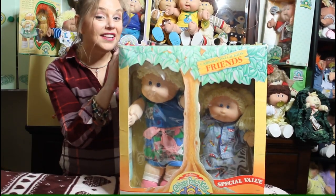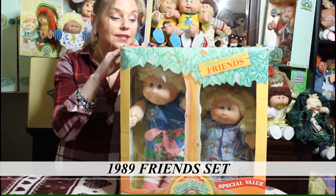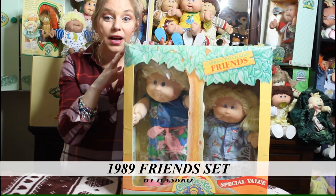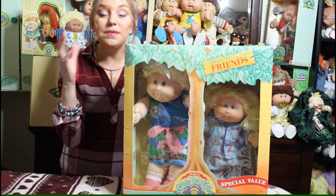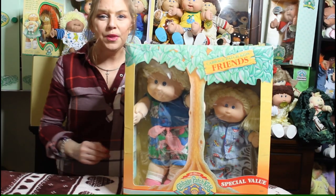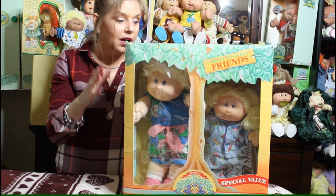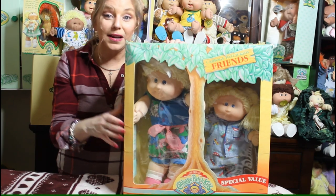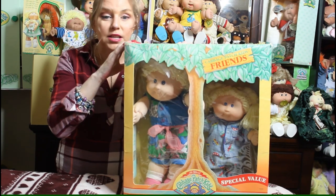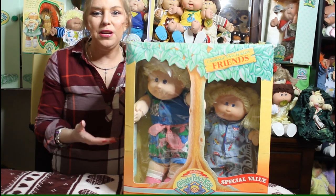Another thing that happened in 1989 is this right here — I am so proud of this set. This is the Hasbro Cabbage Patch Kids friend set, and these are very hard to find. My friend Nicole had one, and I adopted these beautiful girls from her about a year ago. I keep them in their box because the box is very important — without the box it's not the friend set, it's just a baby and her little toddler friend.